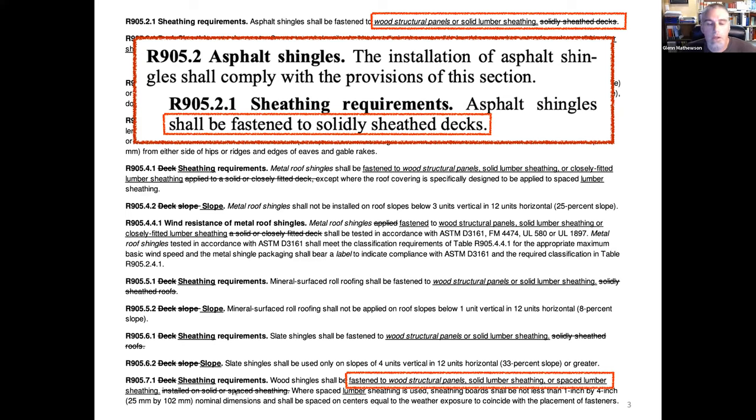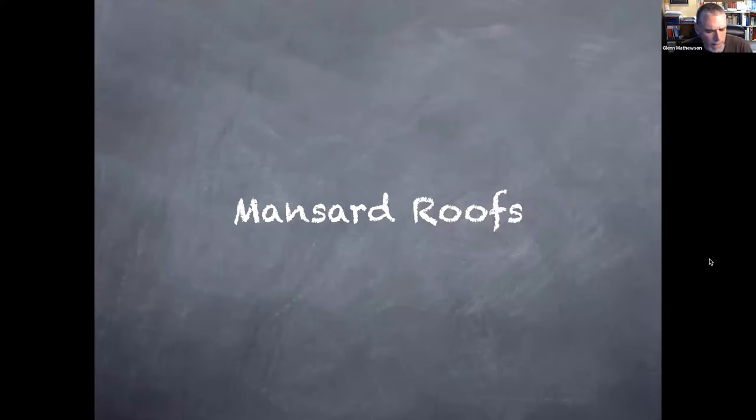For wood shingles the code allows all three: wood structural panels, solid lumber sheathing, or spaced lumber sheathing. A lot of good code changes are not glamorous — they're simple cleanup of language so everyone can read it and come to the same interpretation. All shingle manufacturers and asphalt shingle organizations were at the hearings; this was all discussed openly.